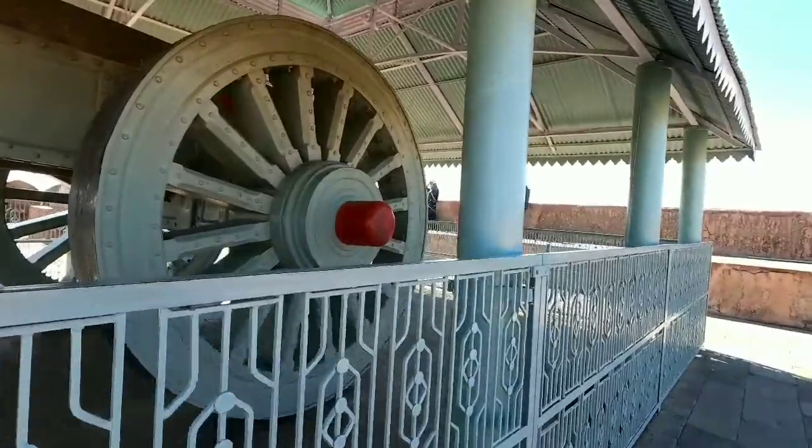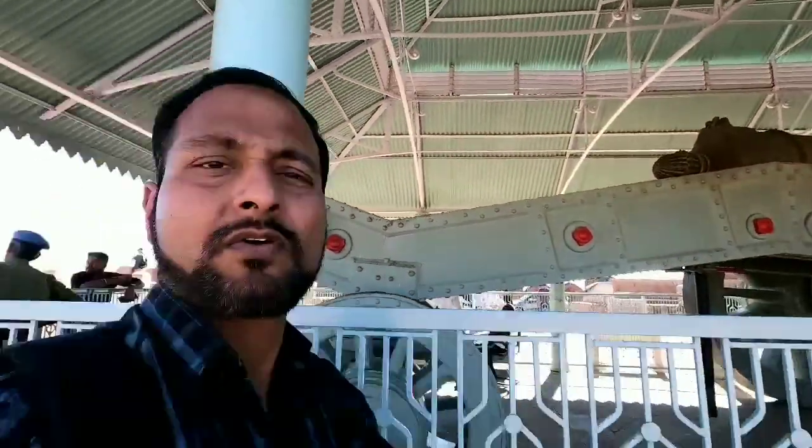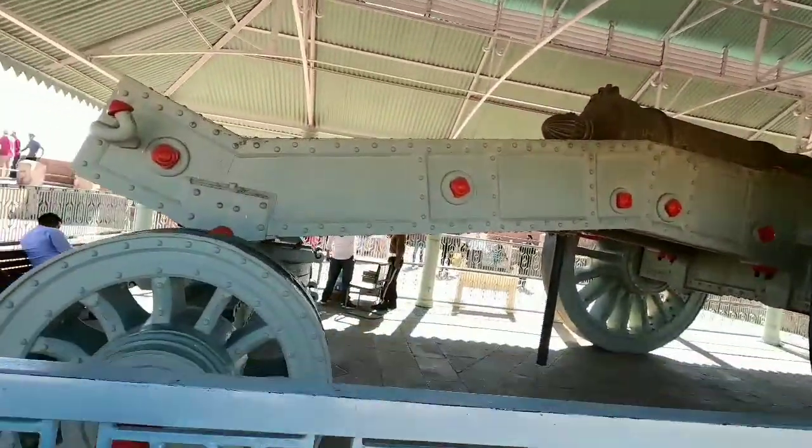One thing that is very strange about the Jaivana cannon is that, though it is meant to be very ferocious because it is the biggest cannon in the world, if you look very closely you can actually see intricate designs carved on it.